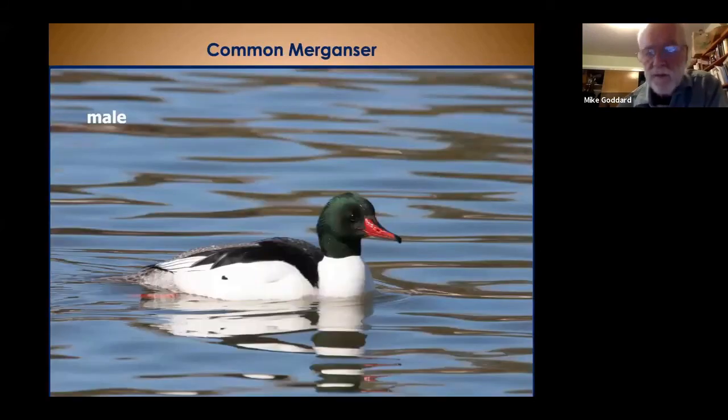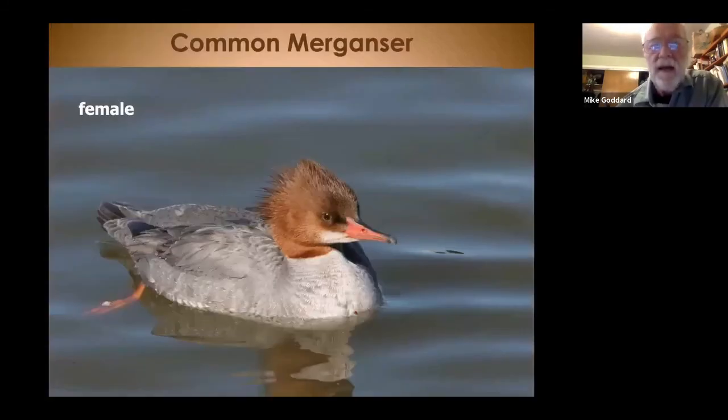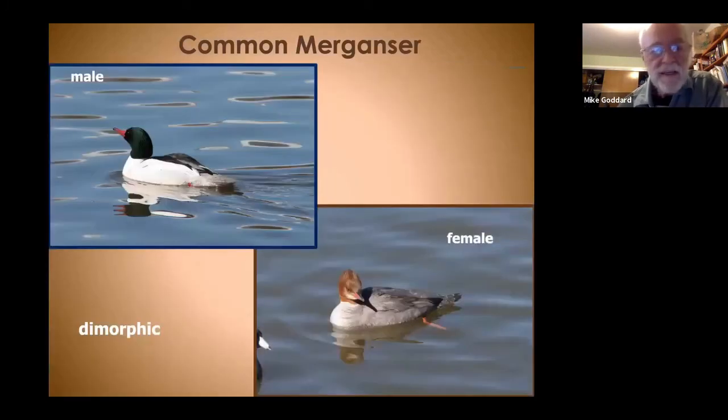Now we'll look at some mergansers. The common merganser is a fish-eating bird, rather large at 30-something inches, with a distinctive sawbill shape and color. They prefer rivers and deep lakes — you're more likely to see common mergansers on the Truckee River than in the marsh. They have a distinctive pattern on their back during displaying or flying. Like other iridescent birds, they can look black at a distance but are numerous colors up close. The female has the same sawbill as the male but has quite a spiky brown head. The mergansers are pretty good-sized birds that can tend to swim low on the water.